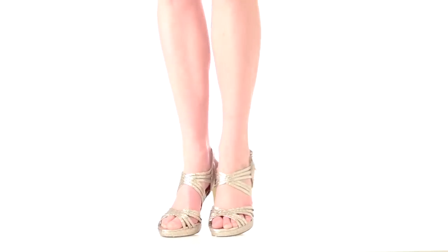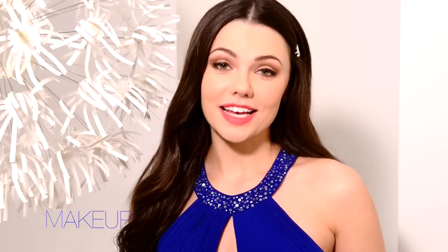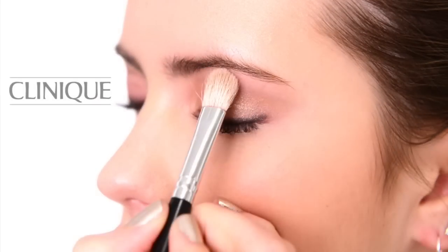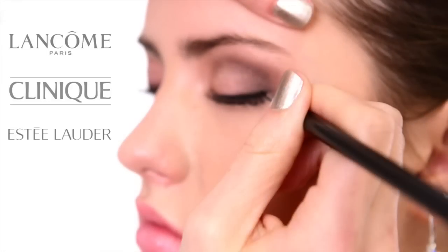The exclamation point to any great prom look is the perfect shoe. Try a gold metallic strappy sandal for some extra pizzazz, or a timeless silver heel. No look is complete without some glamorous makeup sure to make you feel like a celebrity on the red carpet. Boscow's offers several cosmetic lines and great makeup tips and tricks from our in-store beauty advisors — get a smoldering smoky eye using just a few simple products.